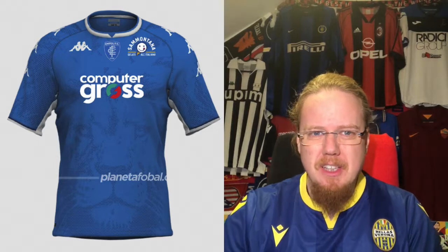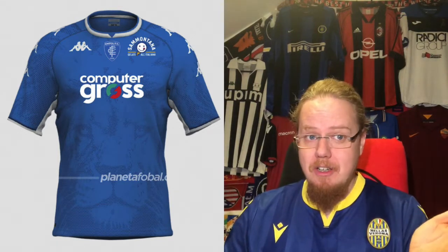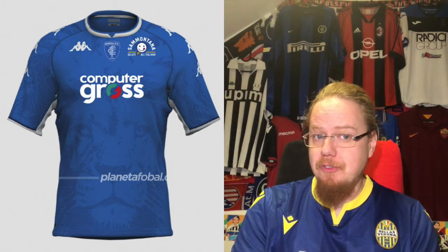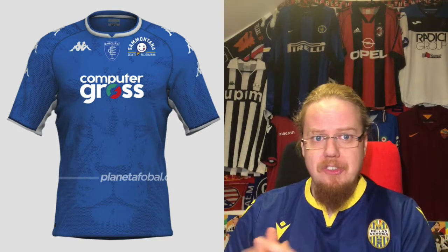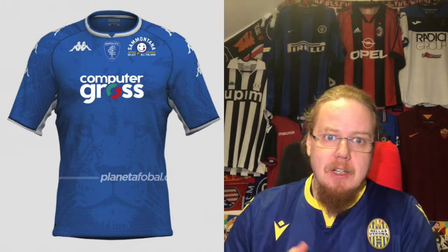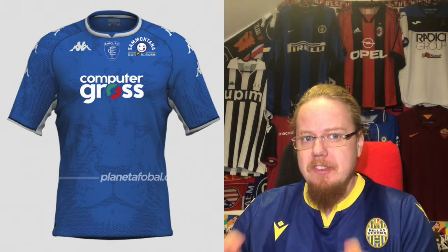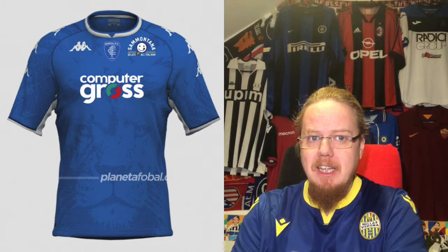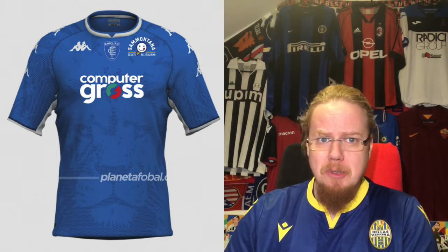We'll start with the promoted team Empoli, who are with Kappa. I think the last time I reviewed them they were also with Kappa. It's a nice Kappa shirt, I like the color. Most of the pictures are from Footy Headlines. The sponsors are a little bit too colorful — especially the computer graphics one — but overall the shirt is nice. The Empoli crest, honestly, I do not find the most appealing one. It's actually one of the more disappointing crests in Serie A to me.